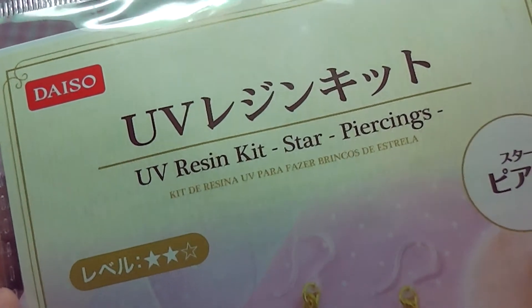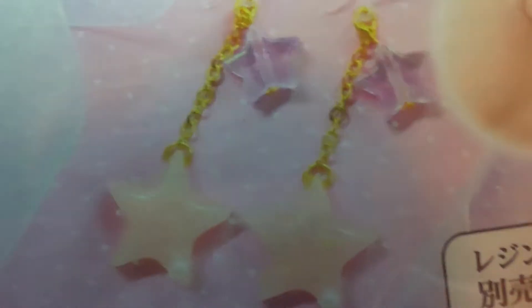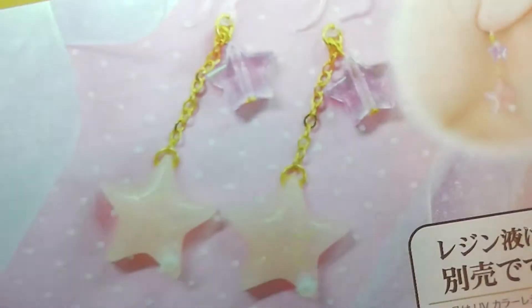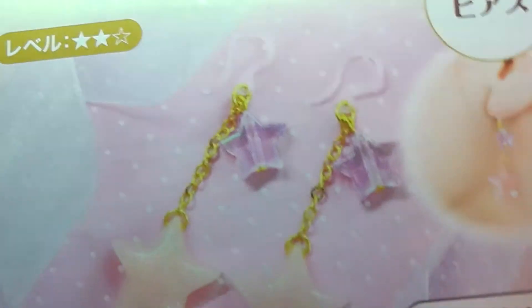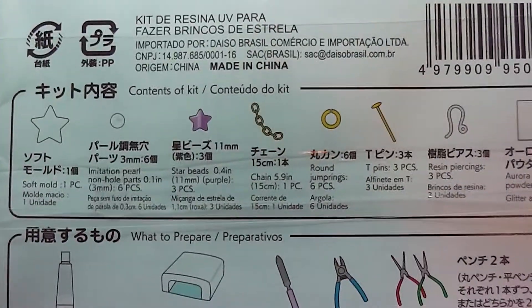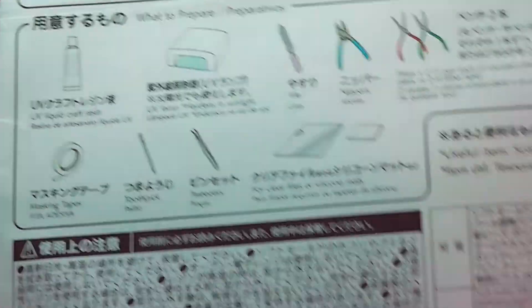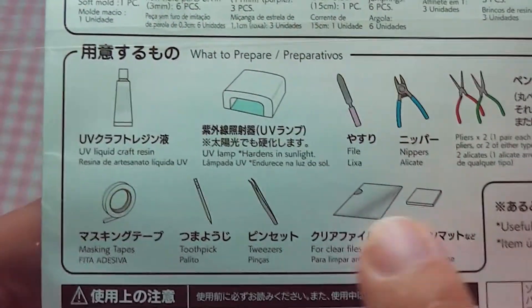Then I got this UV resin kit, which I thought was really cool — they now have some kits. I only saw this one and I believe one other earring type, so I'm not really sure how many they have. But they are these little star earrings, and it comes with instructions and findings to make them, and also tells you what you will need. Let me know if you would like to see a video on this.